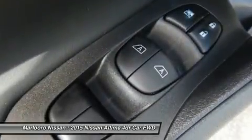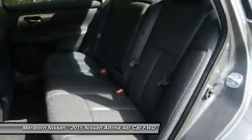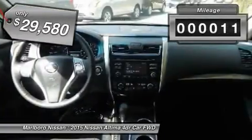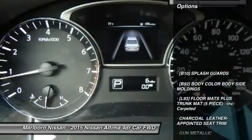and over 5,000 quality and performance tests, and you'll see the Nissan Altima is made to drive and built to last. And it's priced below $30,000. This vehicle has less than 100 miles. Here are some of this vehicle's great options.